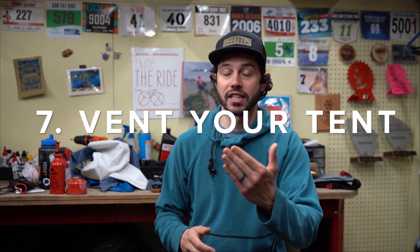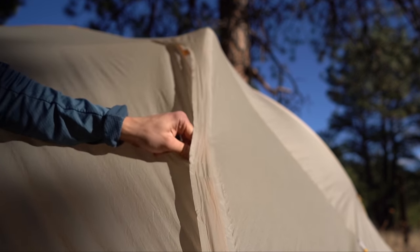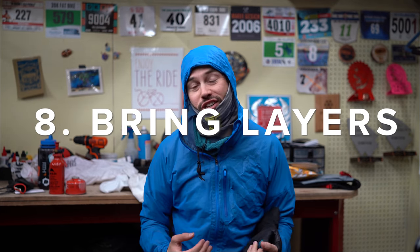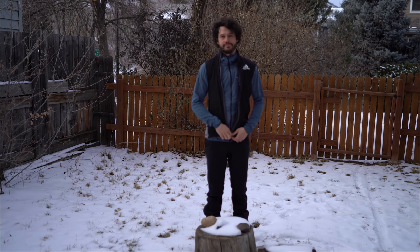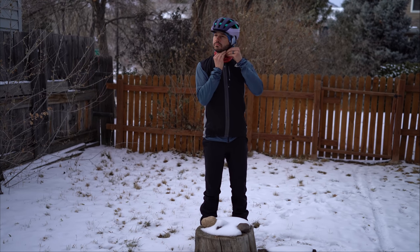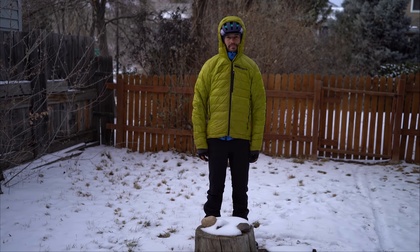Another quick tip: unzip the top of the rain fly so that moisture can actually leave the tent. If you don't, the tent will create a clammy, wet feeling inside which actually reduces the temperature. Vent the top of the rain fly, let the moisture from your breath escape, and you'll be much happier — and your tent won't have nearly as much condensation in the morning. I can't stress this enough: bring layers, bring extra layers — buffs, hats, gloves, socks, down jackets, rain jackets. Bring as many as you can find room for on your bike.